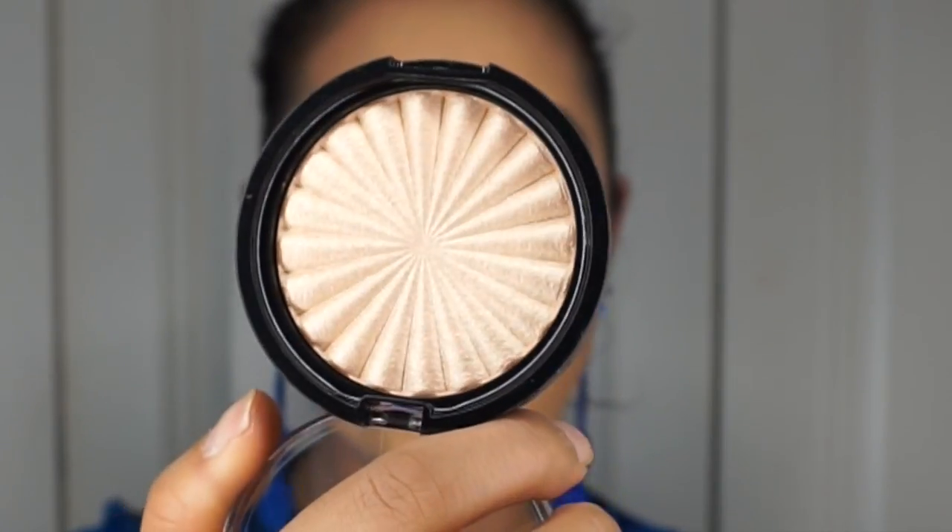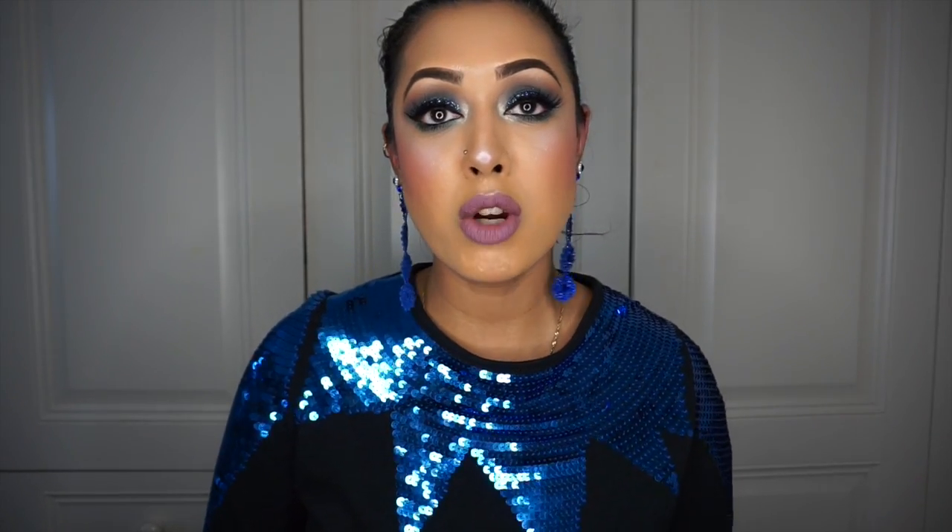I also got one of their highlighters, which I'd heard so much about. This one is called Rodeo Drive — I can't wait to use it. I'm quite curious about Ofra; I want to know what the big deal is because everyone is always collaborating with them. But collaborations mean nothing to me on their own — sometimes things can be bought. I'll let the products do the talking and will do a full review on those liquid lipsticks soon.